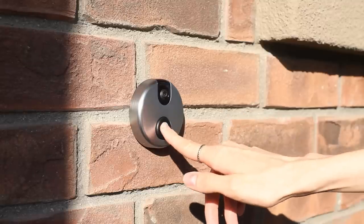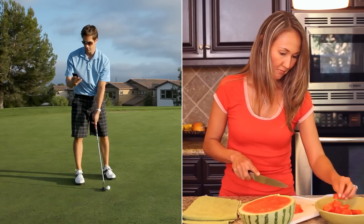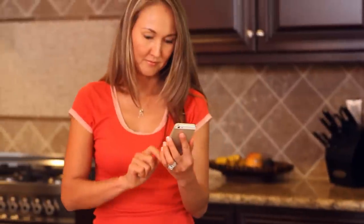When a visitor rings the doorbell, iDoorCam sends an alert to everyone in your family, and each person can choose to accept or ignore the call. If you answer it, you'll see, hear, and speak to the person at your door.